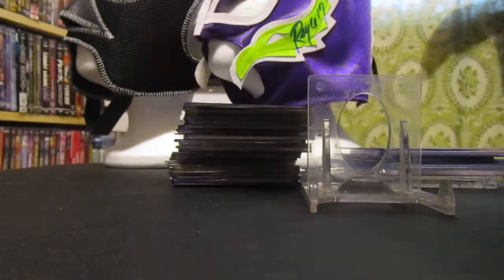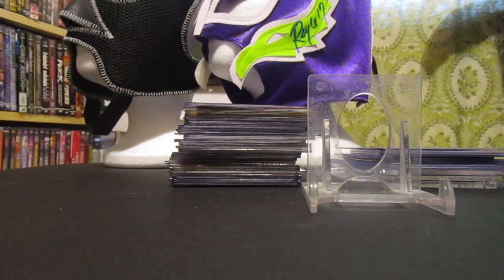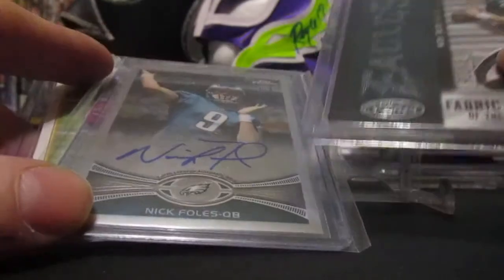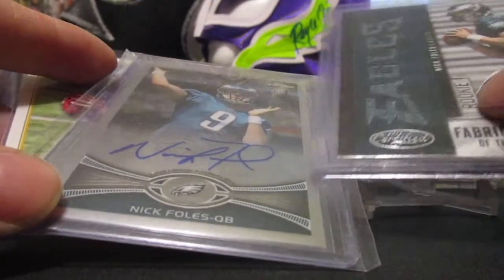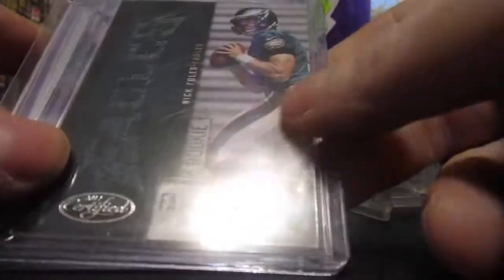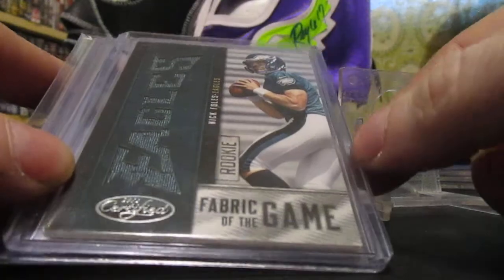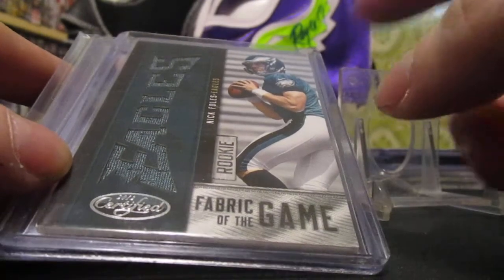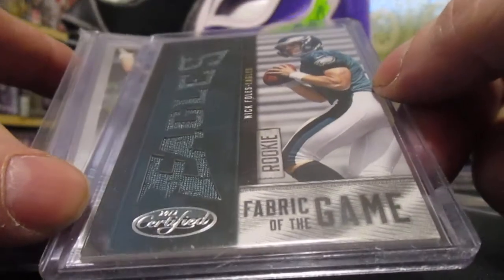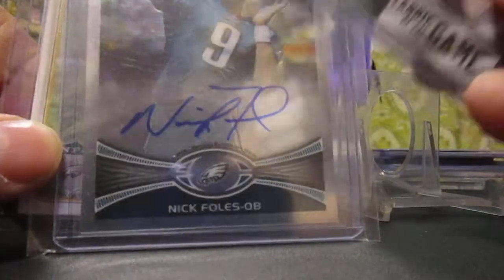Then I was going through football cards and dug these out — I showed these in a video before. But this year's Super Bowl MVP Nick Foles — I did have a Topps Chrome autograph and another rookie card out of Topps Magic. And I think in a Denny Wagner break, he pulled this. I had the Eagles — this is the Leaf Certified 2012 — and those are for trade if anybody is interested.